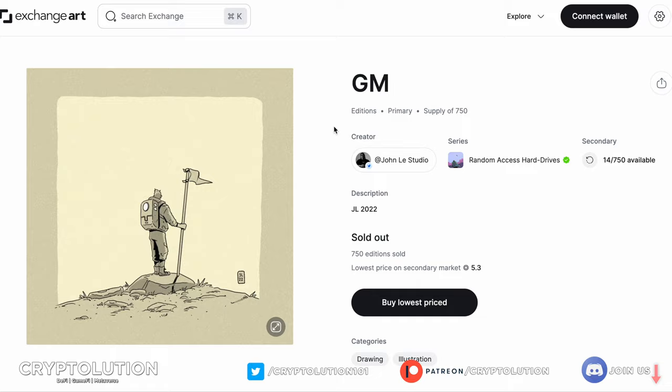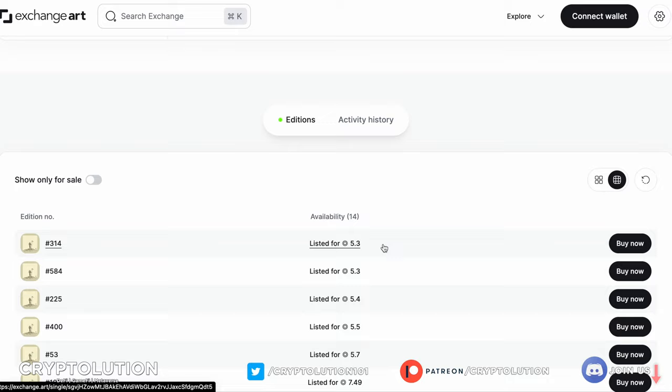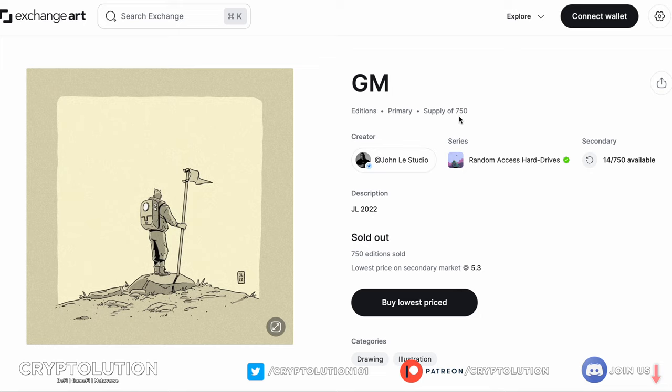A more affordable collection is 'GM,' also known as Good Morning. Good Morning was at a high price of almost 20 Solana, but it's actually dipped down to around 5.3 Solana at the time of this recording, which I think is a great point of entry. There are 750 in terms of supply. This artwork represents the true essence of John Lay — 'GM' or 'Good Morning' is something we say on Twitter and in the web3 space a lot to greet the community, so the fact that he titled it that way is pretty unique.